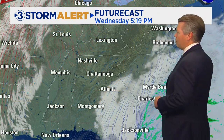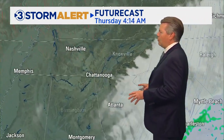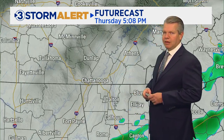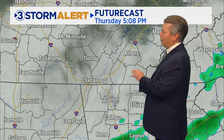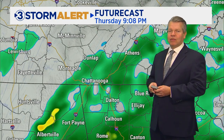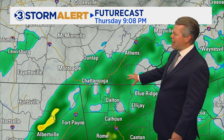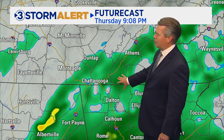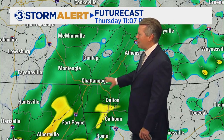Let's get to our future cast and show you what's going to be going on. We're going to see clouds increasing tomorrow as the remnants of Nicole begin to lift close to the Tennessee Valley. This takes us to 5 o'clock, so most of the day tomorrow you're going to be fine. It's not going to be until Thursday night — maybe 7, 8, 9 o'clock — that we'll start to see some of those outer bands and showers lifting up into the Tennessee Valley. That rain is going to be heavy at times.